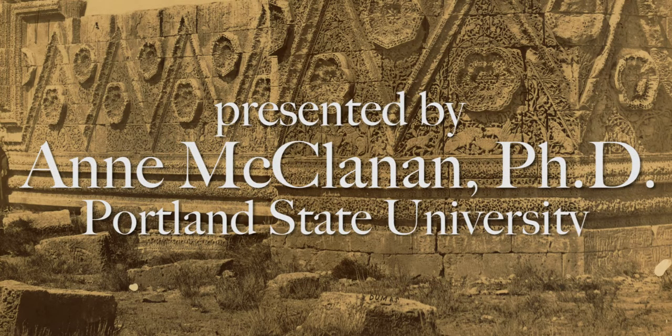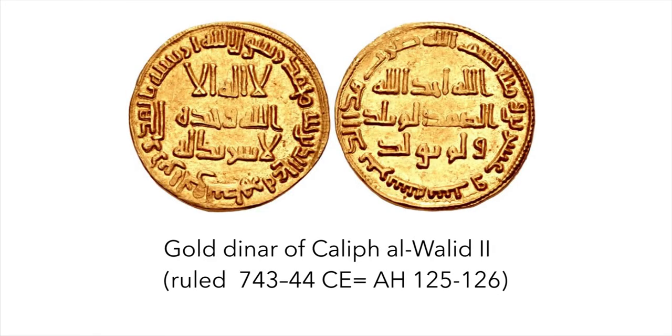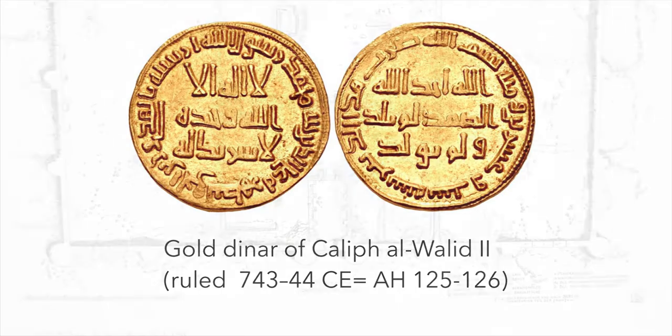Mshatta is known today mostly for the gorgeous architectural sculpture now housed in Berlin, but was once a desert palace for an early Islamic ruler. What you see in this picture are the remains after they were excavated in 1840, while they were still in their original location, 30 kilometers from Amman, Jordan. This desert palace was likely built by the Umayyad Caliph al-Walid II.